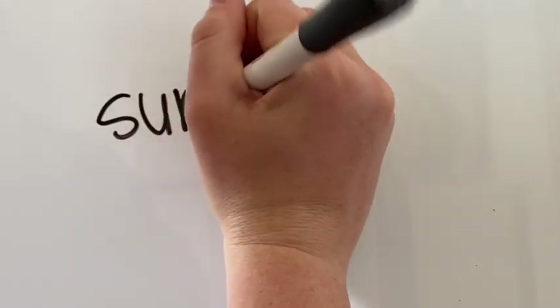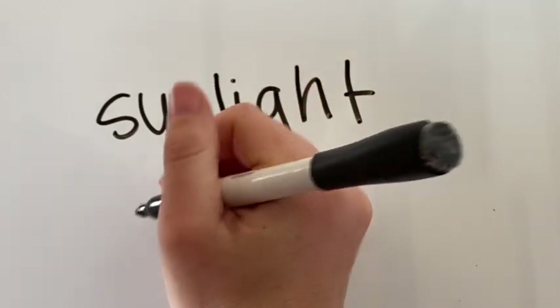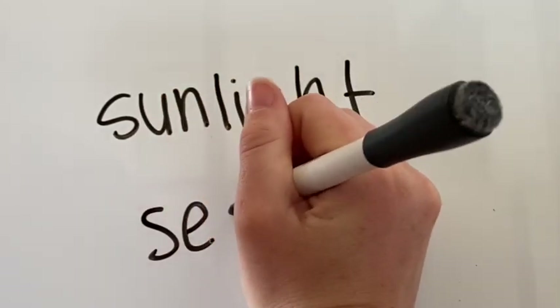Today we will talk about sunlight and seasons, and later we will take a virtual hike to look for some signs of the season we are in now.